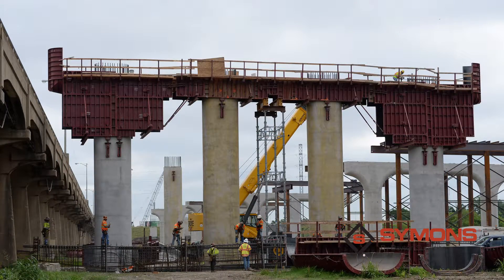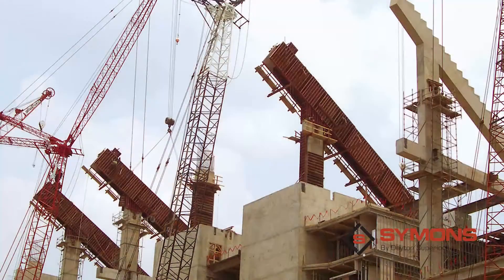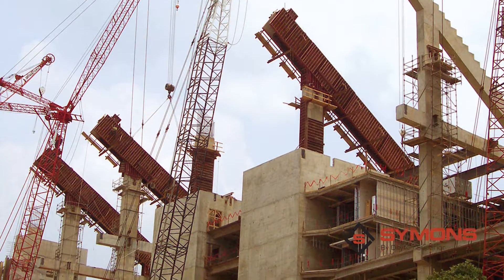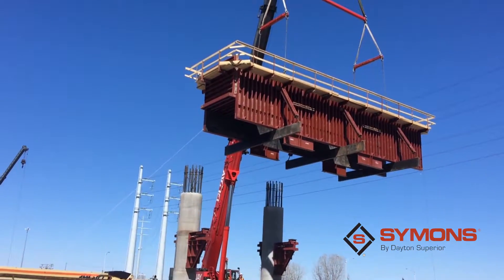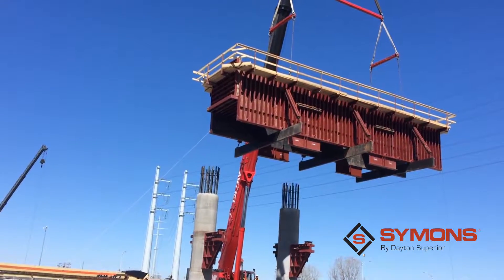Cycling time is optimized on repetitive forming applications and the modular design allows for quick modifications to meet changing wall forming requirements. With large gangs and easy-to-use support equipment, crane time is kept to a minimum.